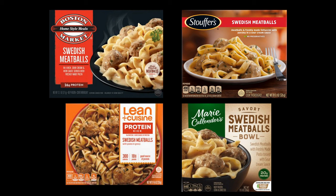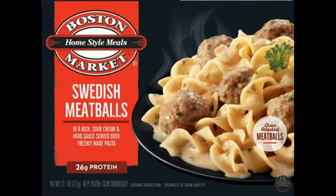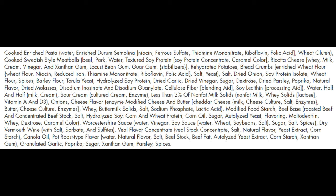Now let's have a quick drum roll for the least inexpensive frozen Swedish meatball meal. That's right, it's Boston Market's 13.1 ounce Swedish meatballs, which cost $3.59 — Swedish meatballs in a rich sour cream and herb sauce served over a freshly made pasta. Here's the list of ingredients, and of course the meatballs are a four-meat slurred concoction made out of beef, pork, and TVP.